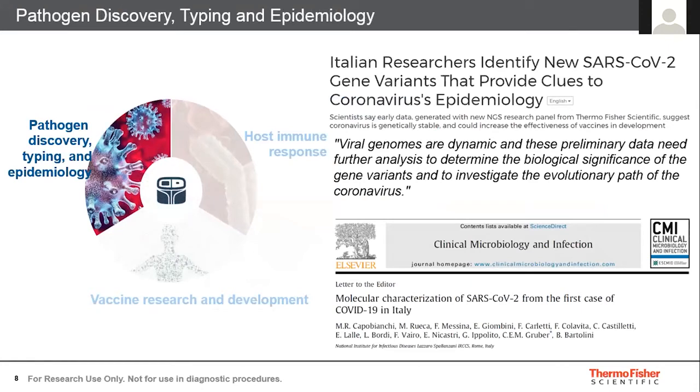I wanted to highlight a couple of publications that came out earlier in the year utilizing the Ion Torrent NGS solutions. These platforms were utilized for their highly sensitive variant detection, even at very low viral copies. NGS was able to provide high-resolution information to distinguish pathogen strains that differ by as little as a single nucleotide, opening up applications such as viral evolution and surveillance response, which was crucial to the research.